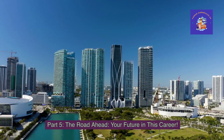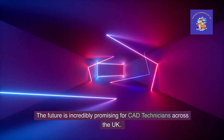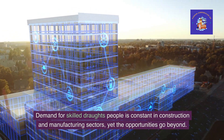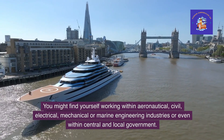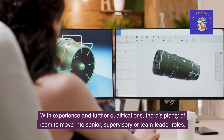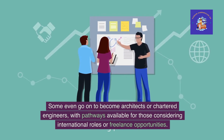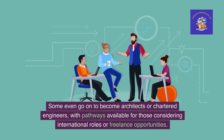Part 5: The road ahead — your future in this career. The future is incredibly promising for CAD technicians across the UK. Demand for skilled draughtspeople is constant in construction and manufacturing sectors, yet the opportunities go beyond that. You might find yourself working within aeronautical, civil, electrical, mechanical or marine engineering industries, or even within central and local government. With experience and further qualifications, there's plenty of room to move into senior, supervisory or team leader roles. Some even go on to become architects or chartered engineers, with pathways available for international roles or freelance opportunities.